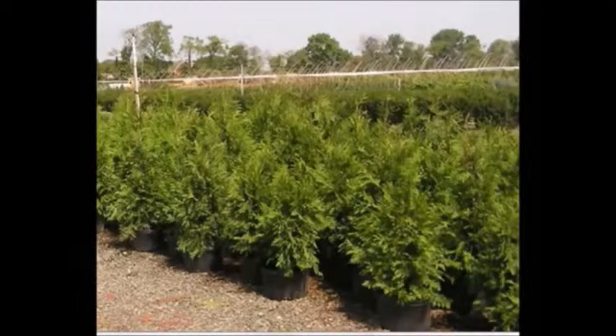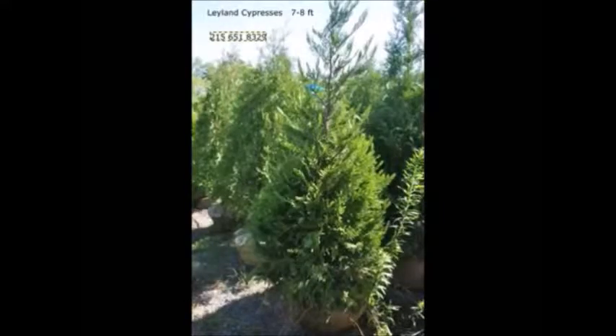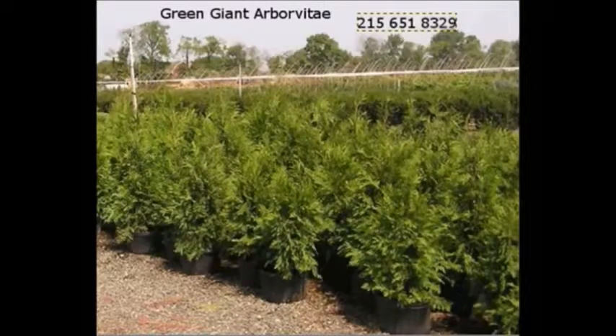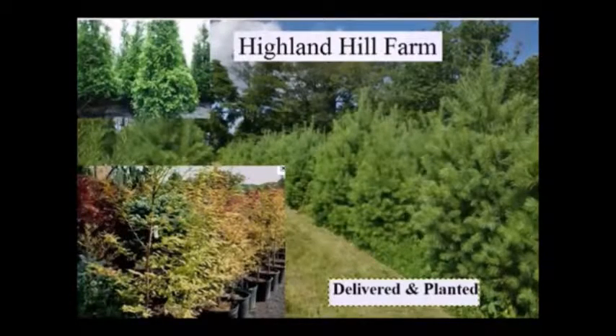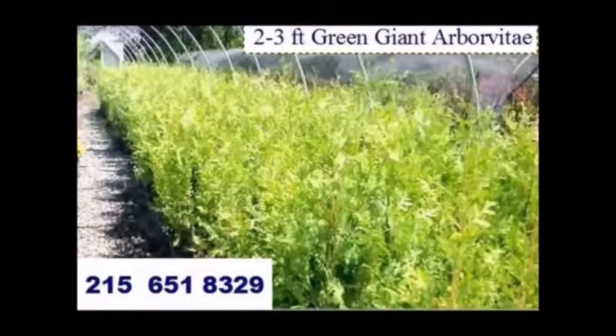In the way of shrubs, we have arrowwood viburnums, bayberry, blackhall viburnums, a whole range of viburnums, dogwoods — red twig and silky dogwoods — elderberries. We also have forsythia, common lilacs, Japanese lilacs, Peking lilacs. We also have nanoberry, ninebark, and things such as Russian olive, which some people think is invasive. We sell a wide range of trees and shrubs, including winterberry holly. Give us a call at 215-651-8329 — we do deliver and plant.